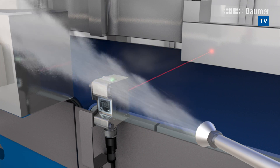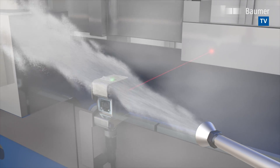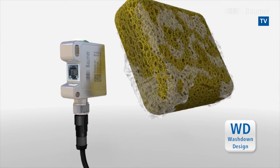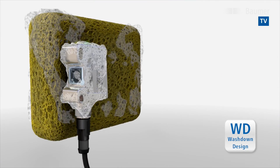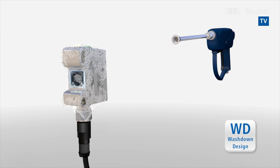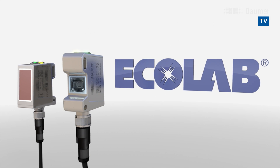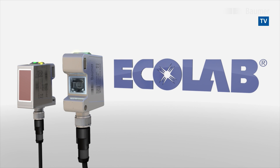Intense, high-pressure cleaning or chemical agents must not impair or damage the sensor housing. Absolutely tight, else not right. Hygiene design and resistance against cleaning agents are the key factors in Ecolab certification to ensure food safety.